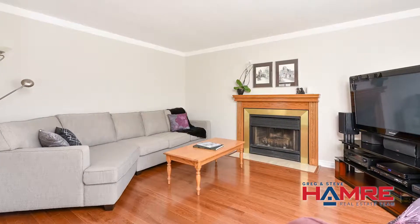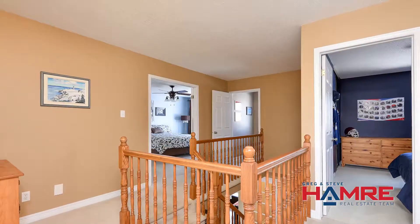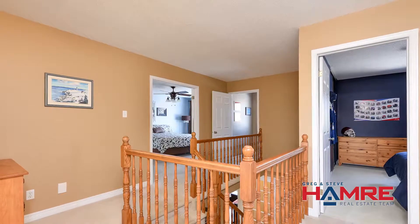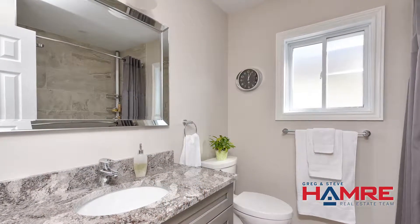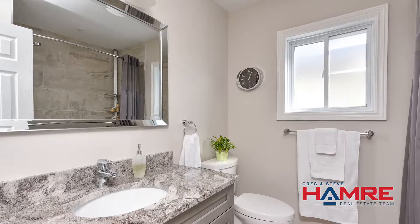When you get to the second level, there are four good-sized bedrooms, all nicely spaced out. The laundry is also on the second level. All the bathrooms in this house are completely new. The main bathroom on the second level is done in large 16-by-9 tile — really spa-like and nicely finished with quartz countertops.